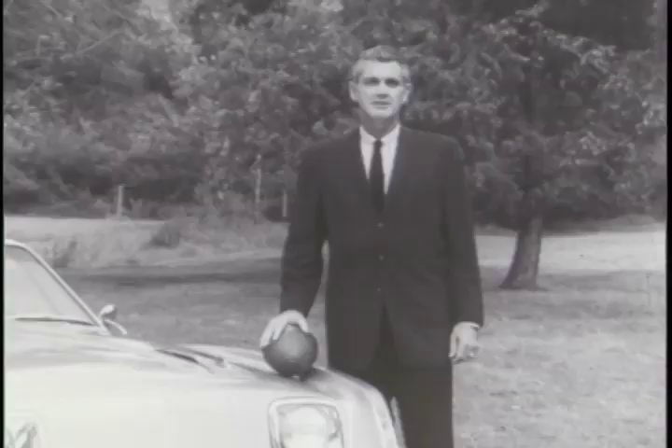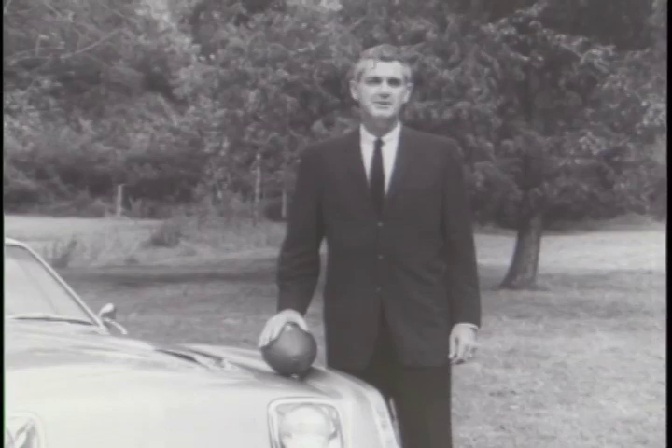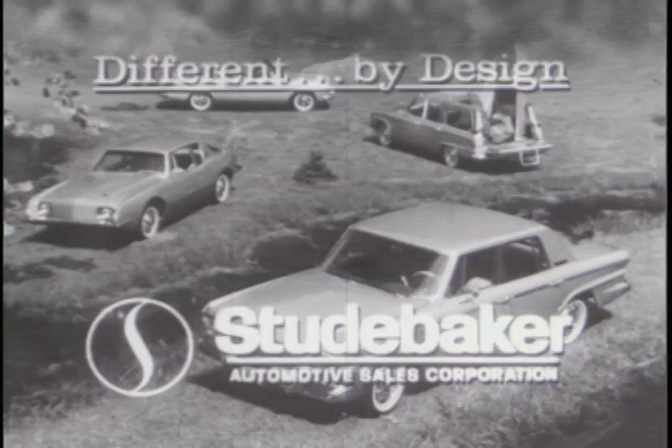Many of us ask ourselves from time to time, why car A or why car B? Studebaker's answer was to build a different car, different by design. For the maximum in performance, economy, safety, comfort, and particularly that all-important styling, giving you that something extra, pride of ownership. Let's take a look at some of these extra features.